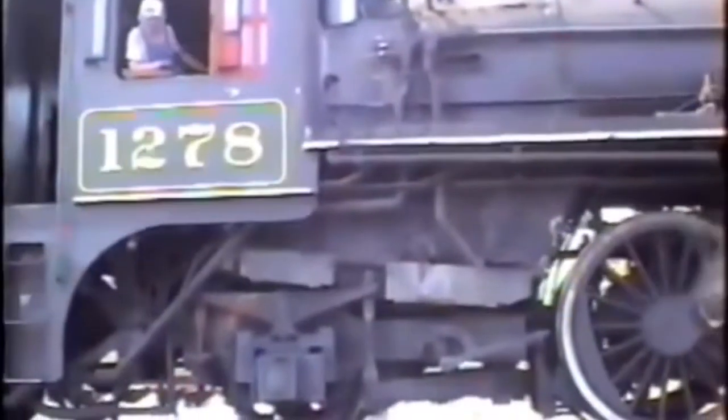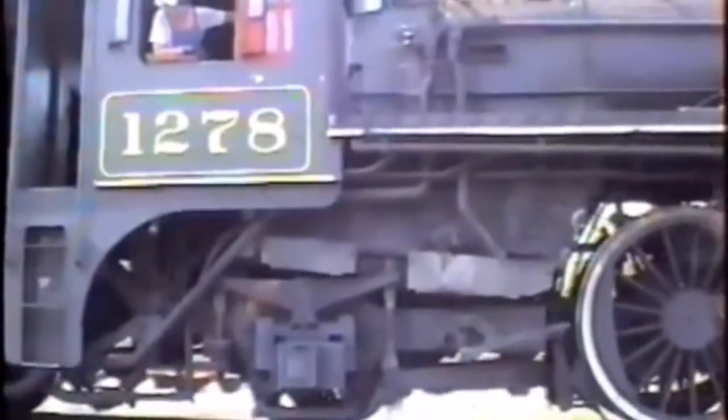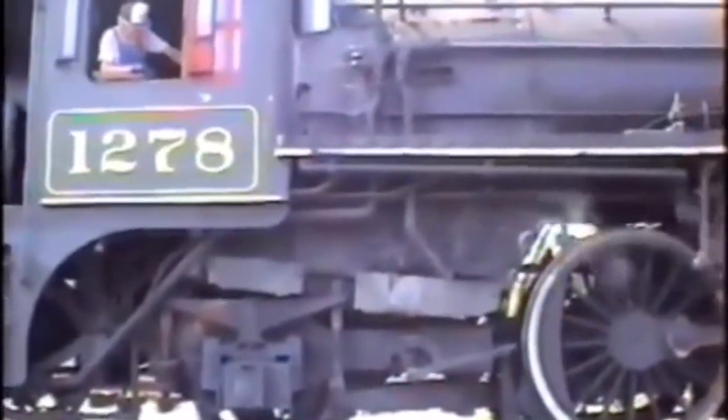Friday, June 16th, 1995, began as what seemed to be a normal day on the Gettysburg Railroad, except for one small issue. Earlier in the day, the crews noted a leaky check valve on number 1278, and in response, the firemen shut off the feed water pump. The locomotive seemed to be operating just fine afterward, with the water glass appearing to operate the way it should. Unfortunately, looks were deceiving. Shortly after 7pm, on the head of a dinner train carrying approximately 300 people, the crew allowed the water level in the 1278's boiler to drop below the minimum level, allowing the crown sheet to overheat and fail.